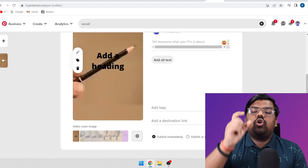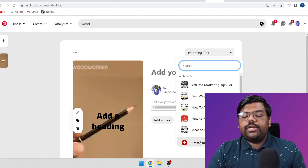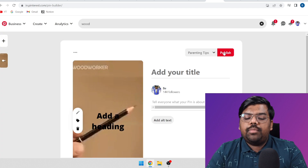In the destination link, this is where you are going to place your Google Sites landing page link. Once you do that, come back on top, click on the drop-down menu, click on 'Create Board', name it 'Woodworking' or 'Woodworking Projects' or whatever you want, and then click on 'Publish'. This is how simple creating content for this method is.